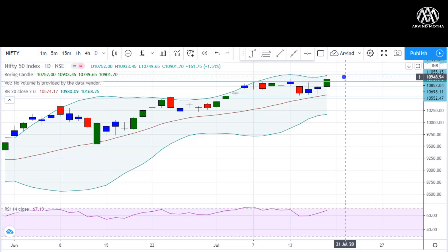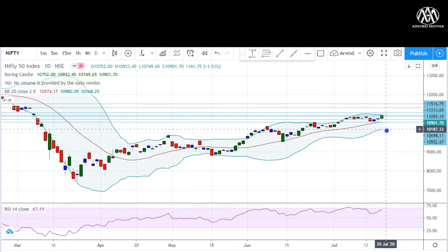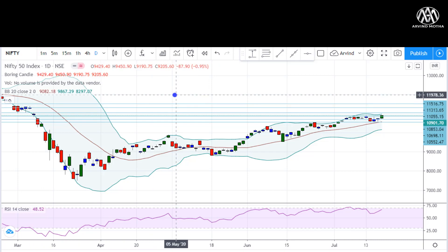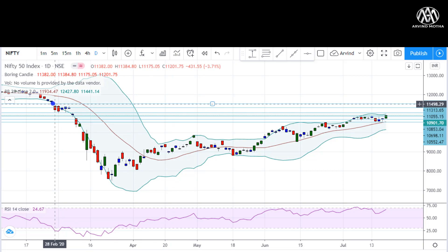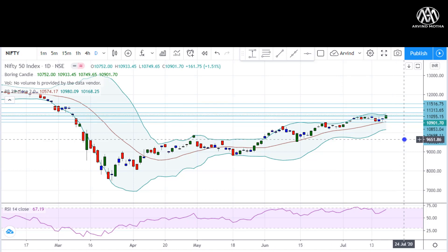Seeing the previous patterns, we can expect somewhere around 300 to 500 points of rally from here — it could even be more given the time spent in consolidation. To be conservative, the first level of resistance for Nifty is 11,055, and if that is crossed there is a gap that may get filled and 11,300 should be achieved. If we sustain above 11,000–11,100, there is another chance of further upside to even test 11,500. RSI is above 60 — currently at 67 — which is a good sign. You can either initiate long positions or if you're already long, stay invested.